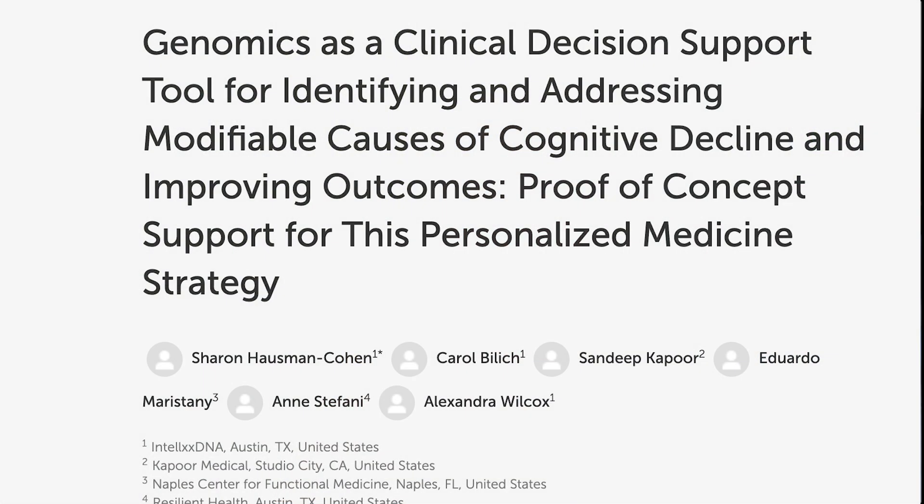There's a paper that we published that is pretty accessible, and people can read that. It was published in Frontiers of Neuroscience and Aging, where we give three cases of three different APOE4 individuals. One was even an APOE4-4 who had been admitted into an Alzheimer's study because she had a positive PET scan. They all had borderline mild dementia, and all of them got well.